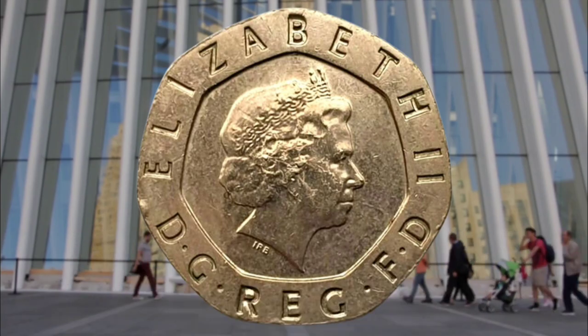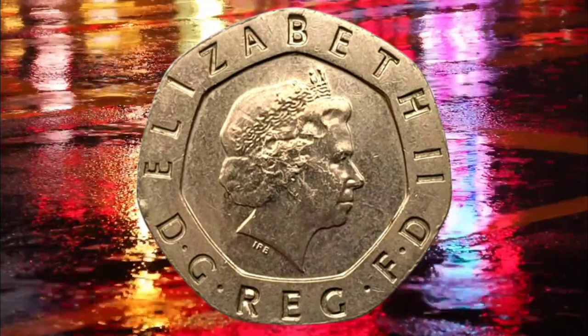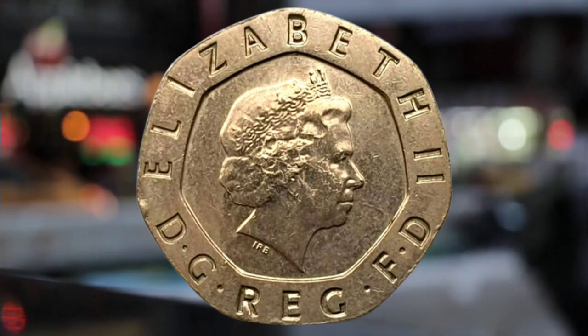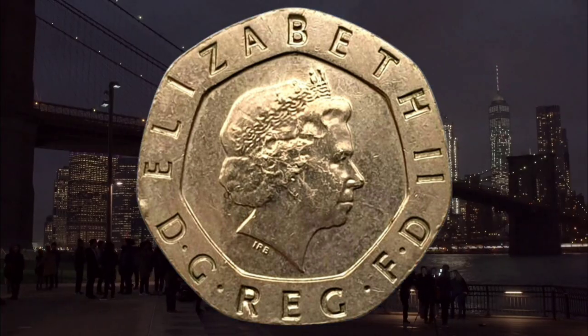Number four: the undated 20p. Less than 250,000 20p coins produced by the Royal Mint were struck with no year in 2008 and 2009. It was down to a mistake in the minting process. The error coins are popular among collectors and sell for up to 72 pounds on eBay.